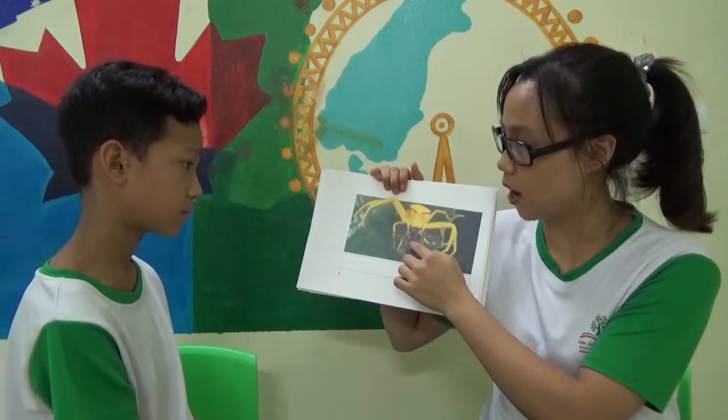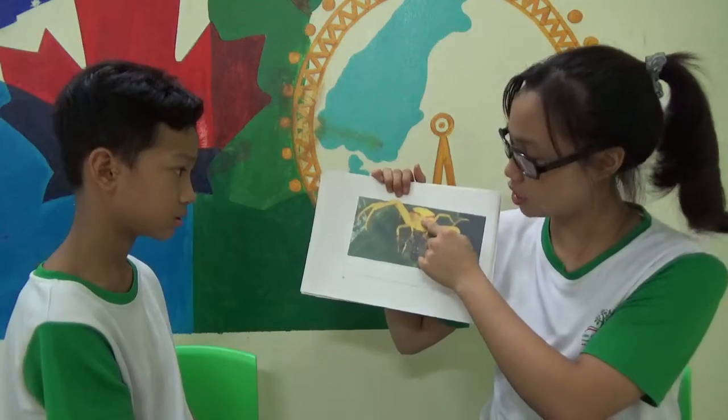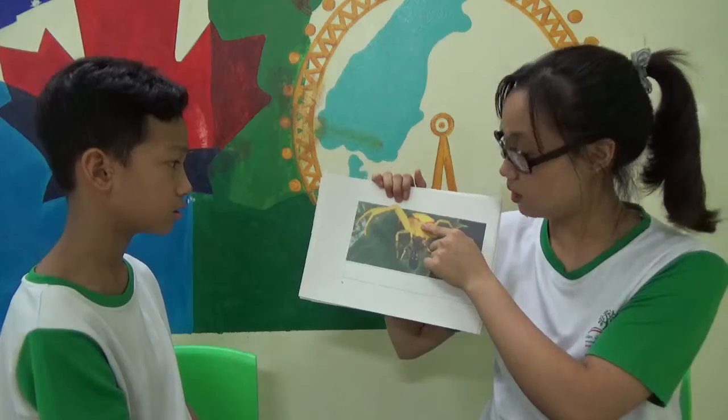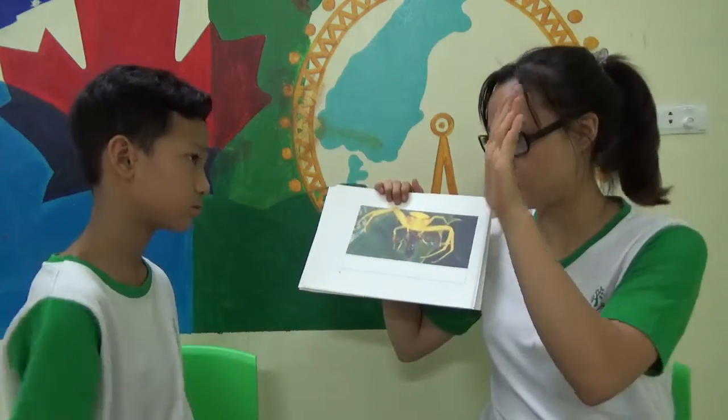What does a spider eat? It is birds. What color is a spider? It is yellow. Okay. Yellow. High five, John.